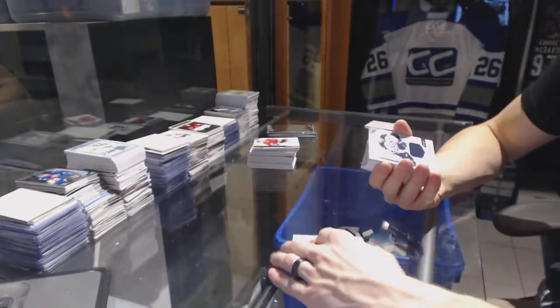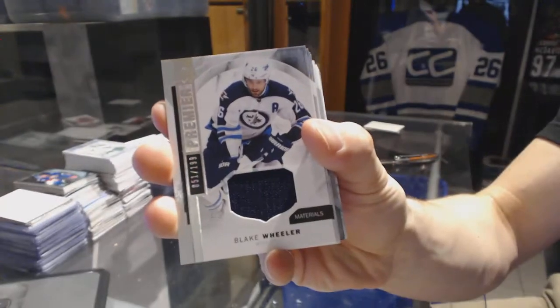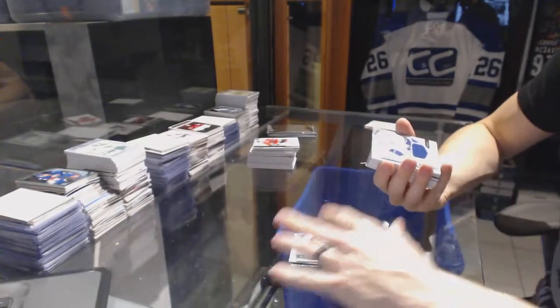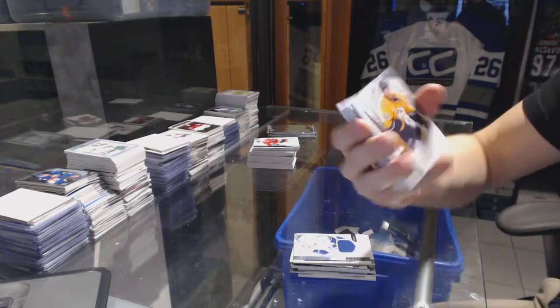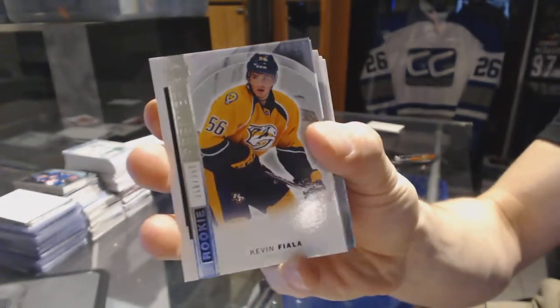Stahlberg's in Carolina now. Base jersey number 2199 for the Winnipeg Jets, Blake Wheeler. Rookie jersey for the Vancouver Canucks, Brendan Gauntz. Base rookie number 399 for the Nashville Predators, Kevin Fiala.